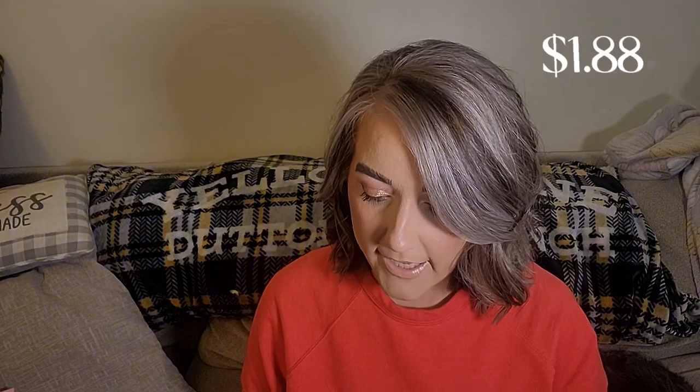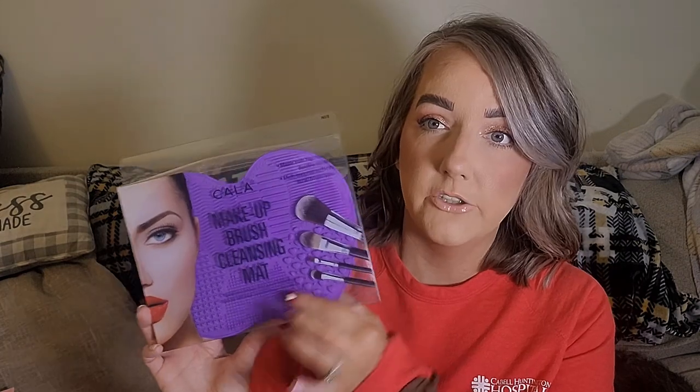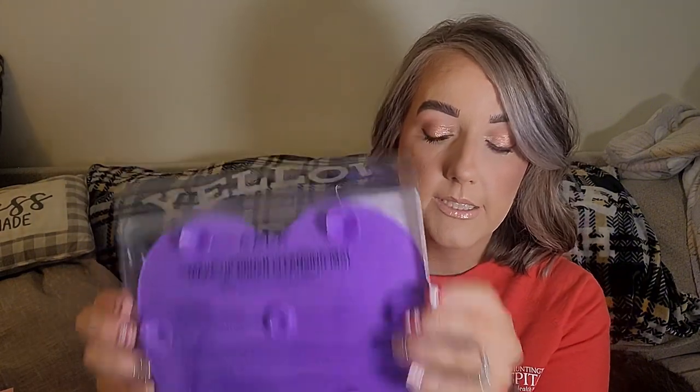This I did not realize was going to be this big—it is the Kala Makeup Brush Cleansing Mat. It's got different textures all around because some brushes are trickier to clean, so you switch textures. It has suction cups on the back so it sticks to the bottom of the sink. I already have one but it's getting old, and this one's much bigger.